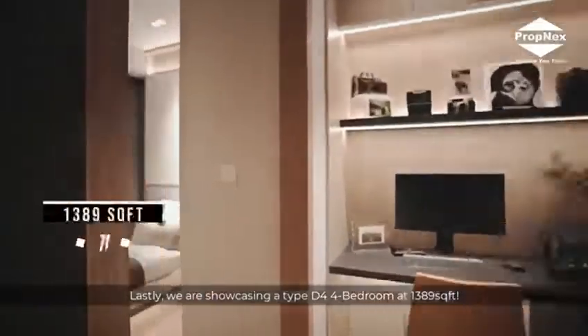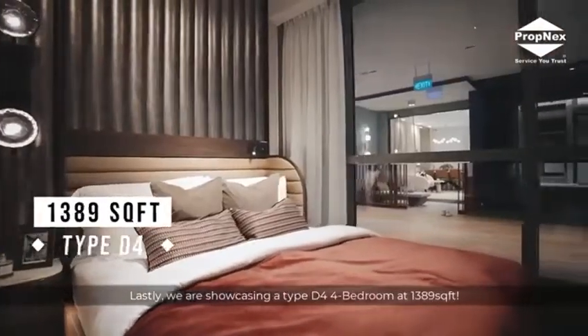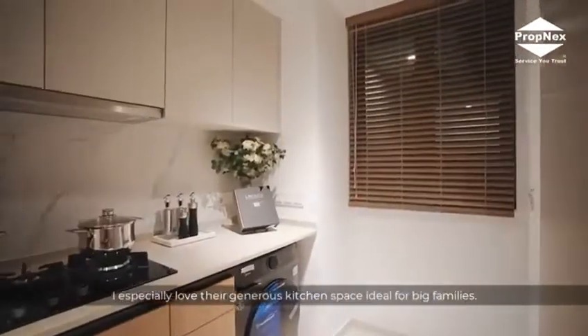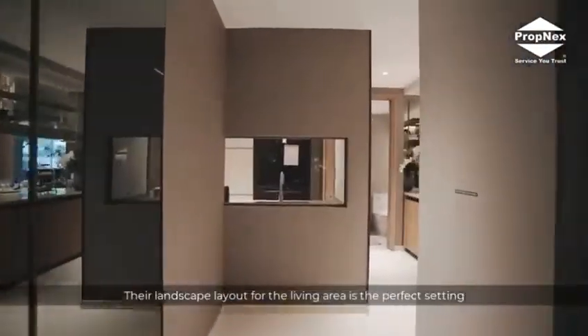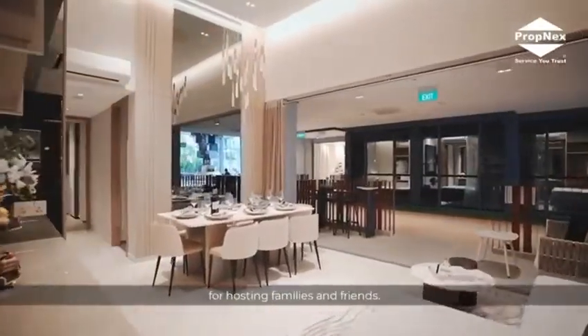Lastly, we are showcasing a type D4 4-bedroom at 1,389 square feet. I especially love their generous kitchen space, ideal for big families. Their landscape layout for the living area is the perfect setting for hosting families and friends.